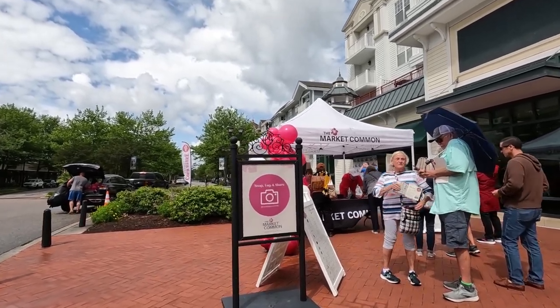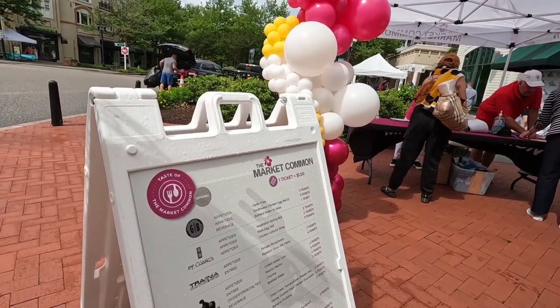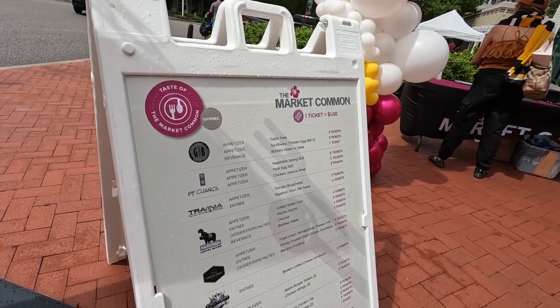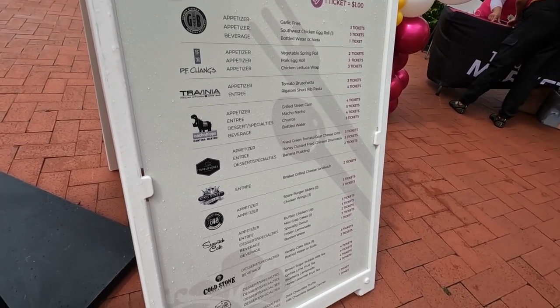Let's walk over here and check out the menu and how much the prices are. Each ticket is going to be one dollar, so three tickets would be three dollars, and these are also all the restaurants listed on the left that are represented. Lots of stuff that looks good.